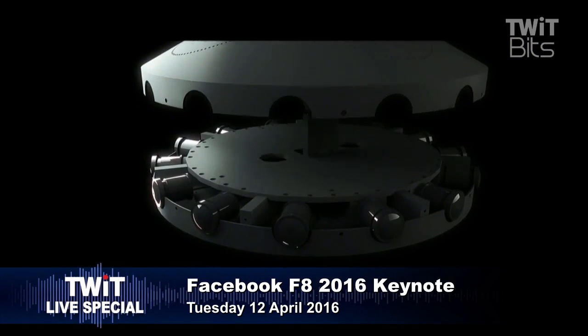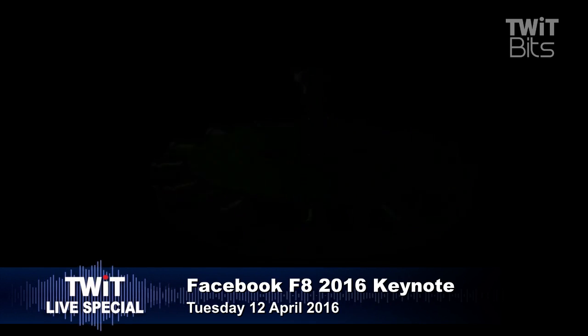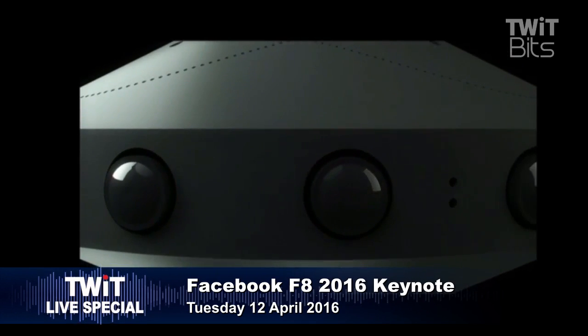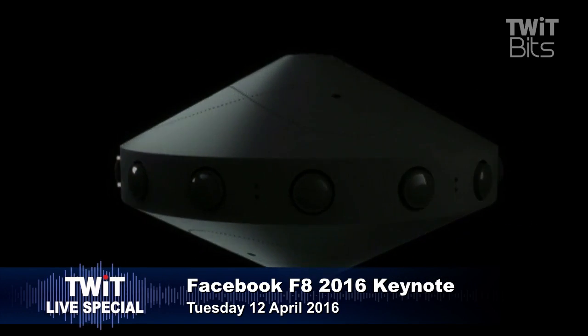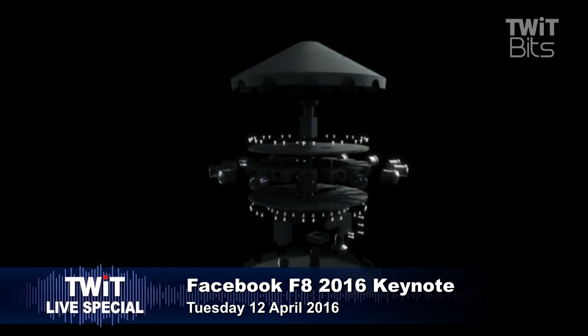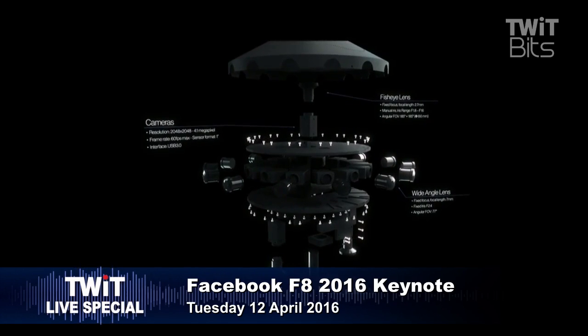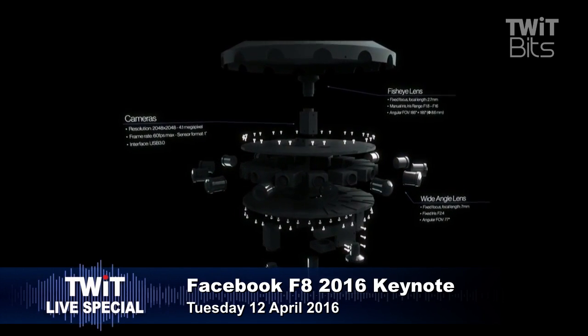It's a 360-degree video camera, giving away the plans so you can build one yourself. It can record two hours of fully synced 3D, 360 video at up to 60 frames per second, with up to 8K in each eye. So it's exceptionally high quality. It is rugged enough to survive travel. What is Facebook?